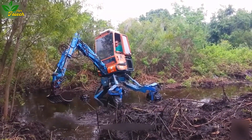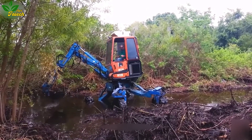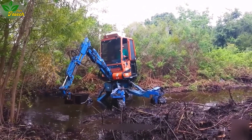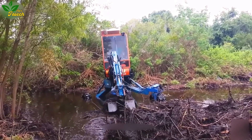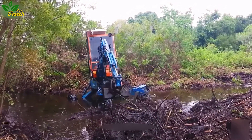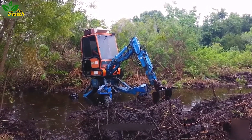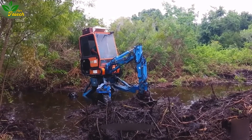Navigate waterway cleaning challenges with the Kaiser Spider, a specialized equipment designed to clean rivers, streams, and congested waterways. This maneuverable marvel operates independently in tight and challenging areas, ensuring effective maintenance of water flow and circulation.